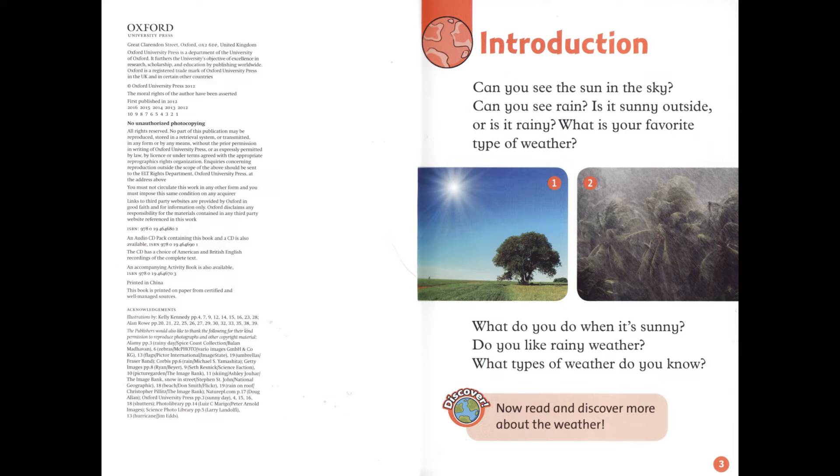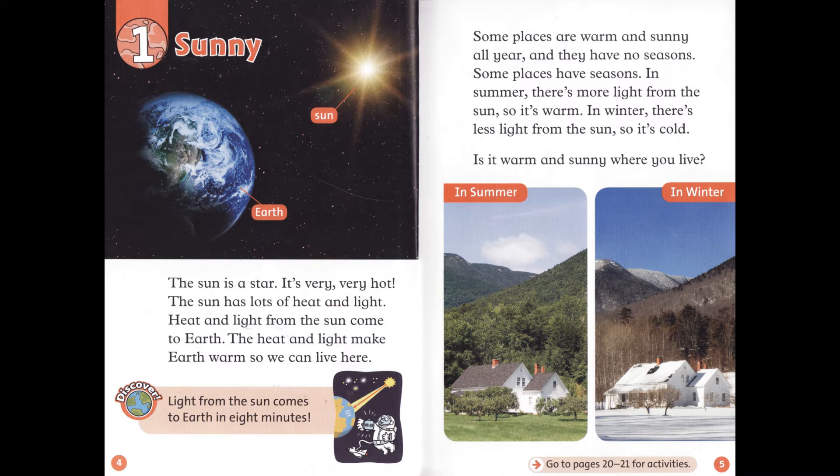Now read and discover more about the weather. Chapter 1: Sunny. The sun is a star. It's very, very hot. The sun has lots of heat and light. Heat and light from the sun come to Earth. The heat and light make Earth warm so we can live here.